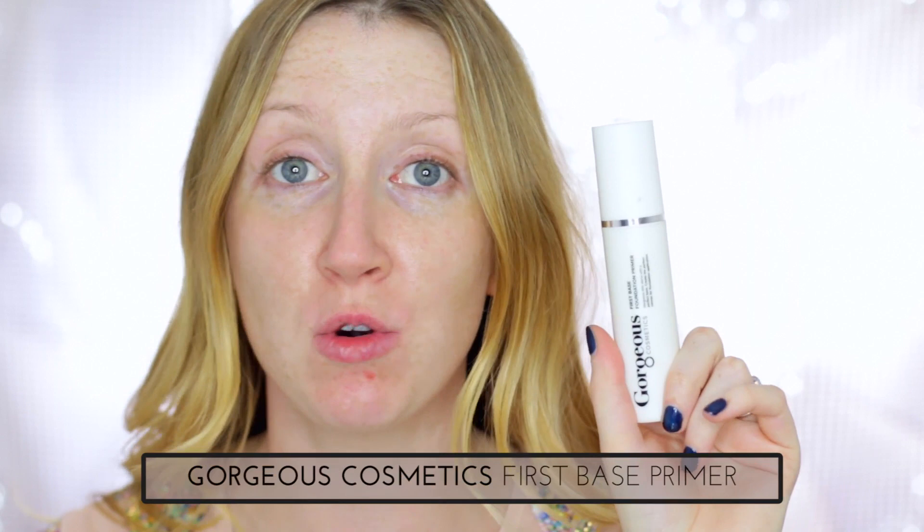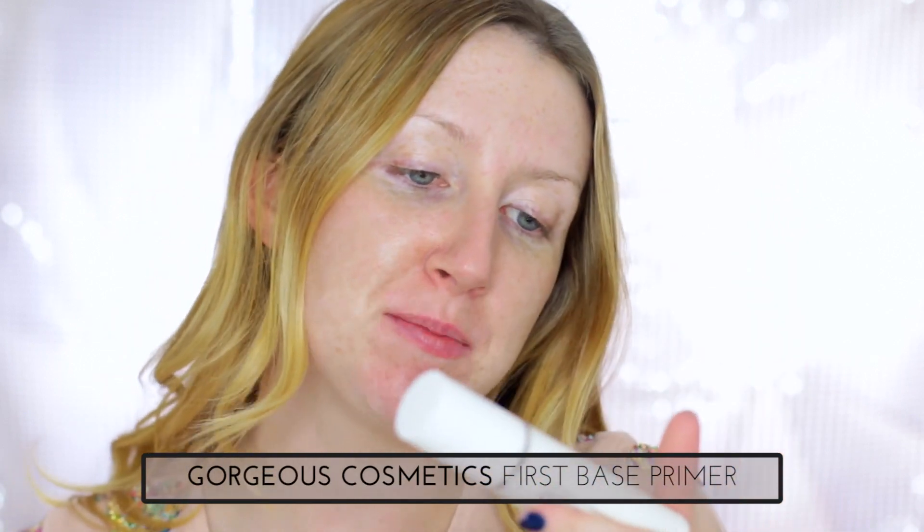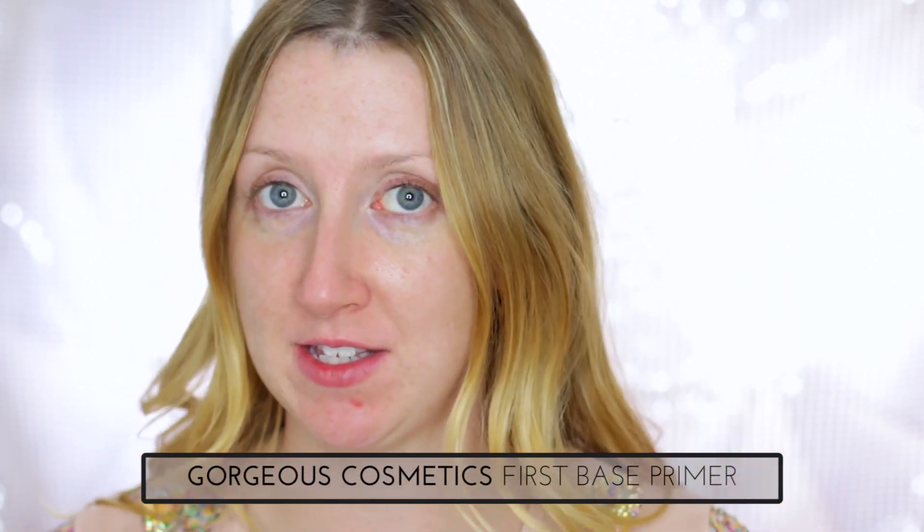Okay, first things first, I'm going to prime. Today I'm using a primer that I haven't used in a long, long time. This is the Gorgeous Cosmetics First Base Foundation Primer. This is a water-based primer, so not my usual kind of silicone-based. I did try this ages ago and I didn't really like it that much, but I just saw it in my drawer and thought, you know what, I'm going to give you another try. So let's see what happens.